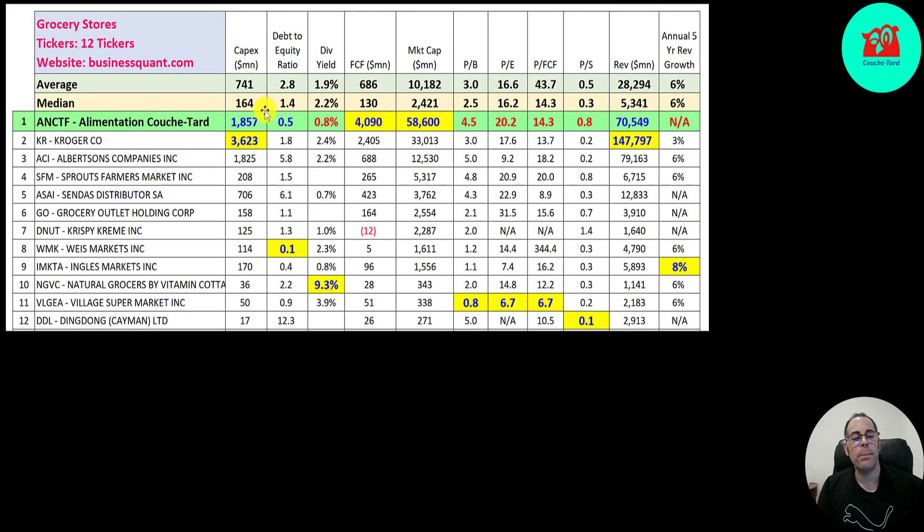They spend a lot on CapEx — $1.9 billion; Kroger is number one at $3.6 billion. They have a good debt-to-equity ratio, a lot better than the median. Look how leveraged ACI is at $5.8. They do pay a dividend, but it's a little small at 0.8%; Natural Grocers pays over 9%. They generate the most free cash flow out of anybody — they're the largest company on this list. They have pretty weak price multiples; all are worse than the median, though price to free cash flow is equal to the median.